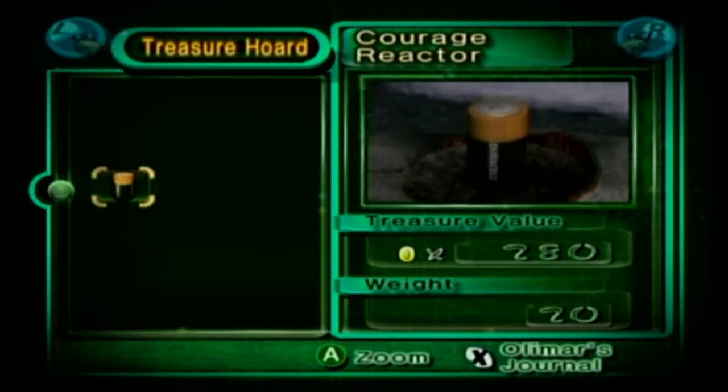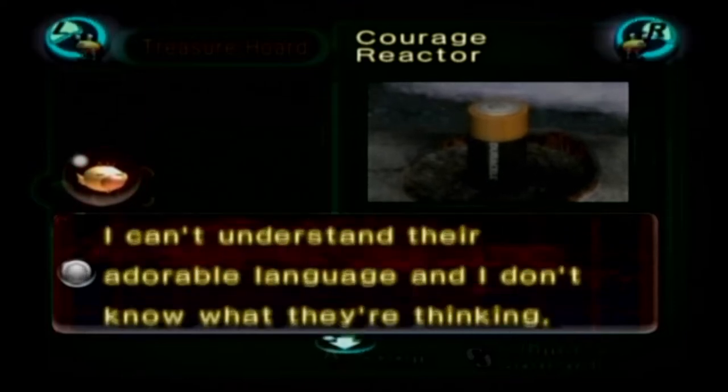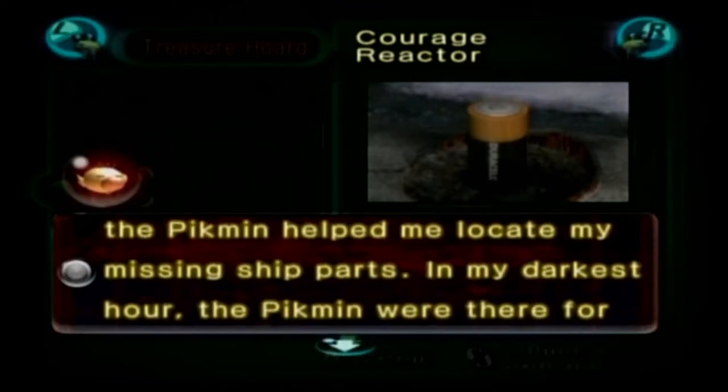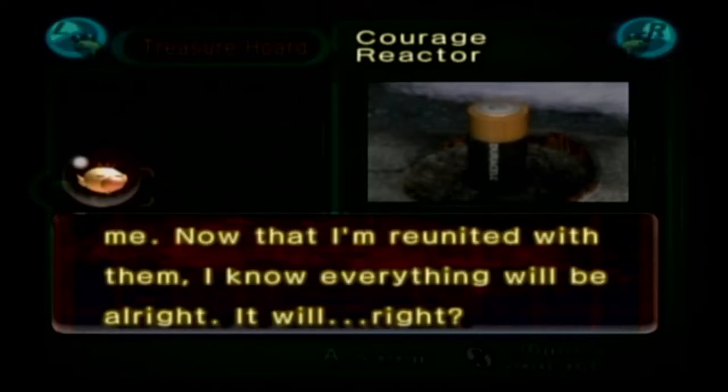Then we can go to the treasures. Courage reactor — Olmar's journal: We've recovered our first treasure. Amazingly, the pikmin remembered how to salvage it. I can't understand their adorable language and I don't know what they're thinking yet. I'm so happy to see them. When I crashed on this planet the pikmin helped me locate my missing ship parts. In my darkest hour the pikmin were there for me. Now that I'm reunited with them I know everything will be all right. It will, right?